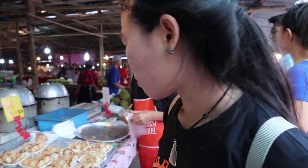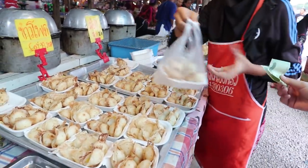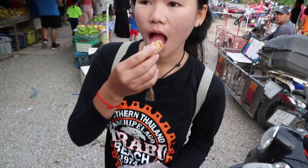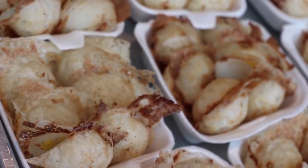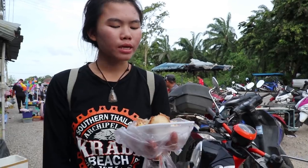Next, some kanom krok — little coconut puddings. We get a 20 baht tray of that. Look at those. These are very tasty, definitely something you should try in Thailand. Hot! Grab one of them as well. Mmm, delicious.